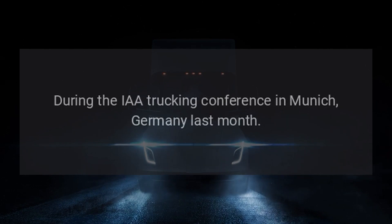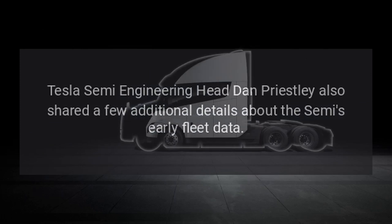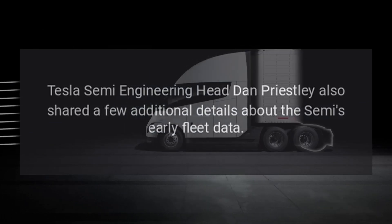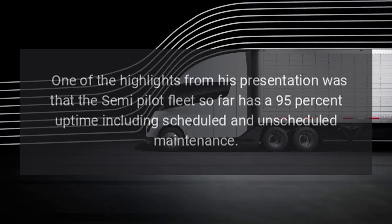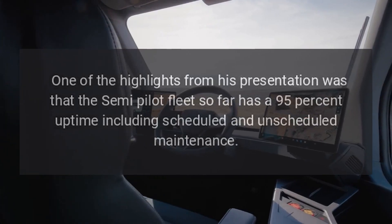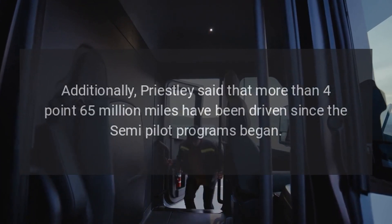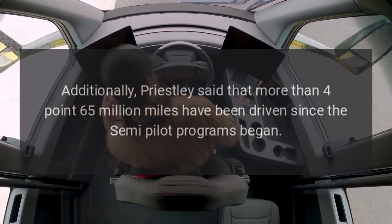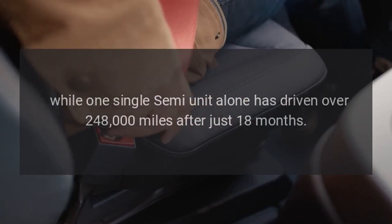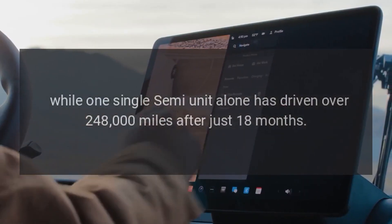During the IAA Trucking Conference in Munich, Germany last month, Tesla Semi engineering head Dan Priestley shared a few additional details about the Semi's early fleet data. One of the highlights from his presentation was that the Semi pilot fleet so far has a 95% uptime including scheduled and unscheduled maintenance. Additionally, Priestley said that more than 4.65 million miles have been driven since the Semi pilot programs began, while one single Semi unit alone has driven over 248,000 miles after just 18 months.